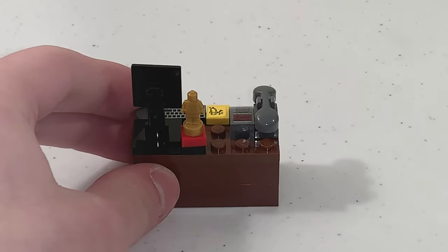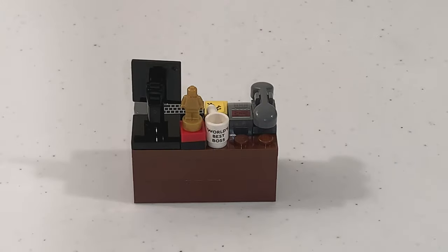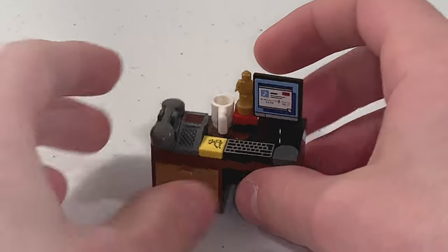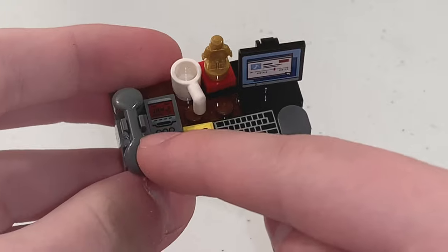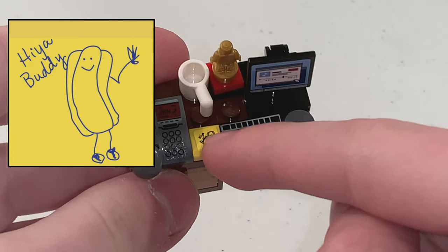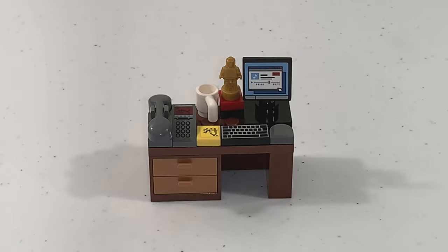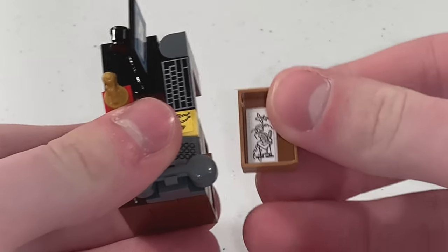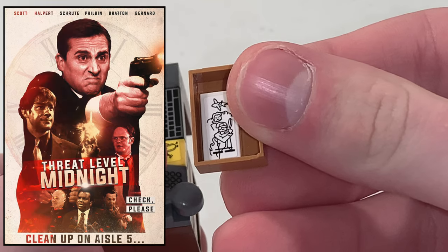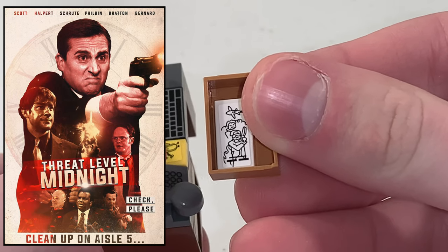Once you turn the desk around, you can see that Michael has a computer, a telephone, and a post-it note drawn by Pam, which is a stickered 1x1 tile. And if you look inside one of the drawers, there is a stickered 1x2 tile with a drawing of the poster for Michael's movie, Threat Level Midnight.